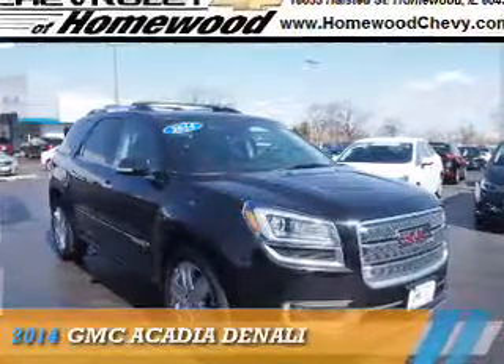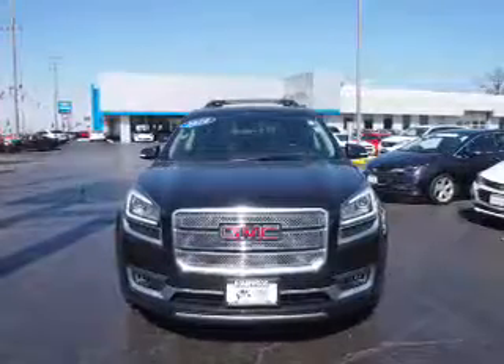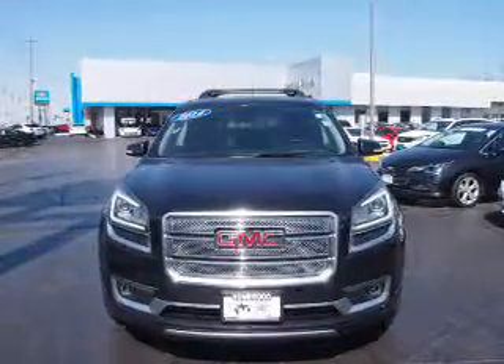Presenting the 2014 GMC Acadia. It's powered by all-wheel drive, a 3.6 liter, 6-cylinder engine, and an automatic transmission.